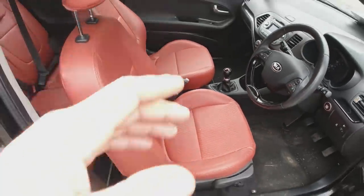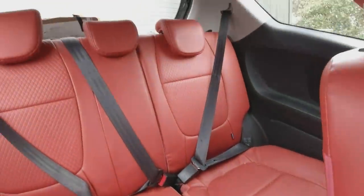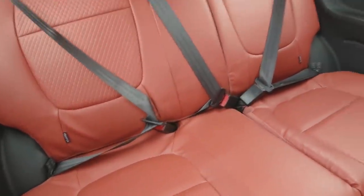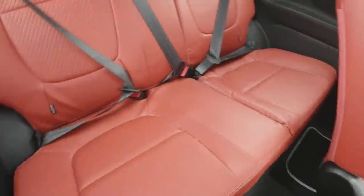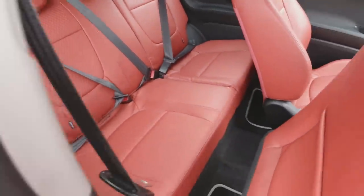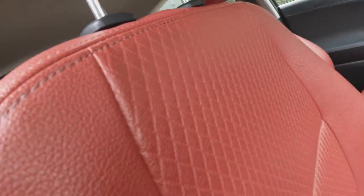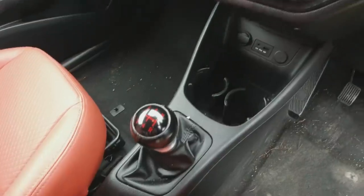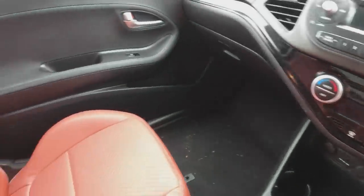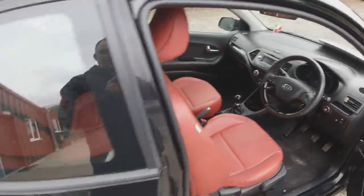The handbrake needs adjusting - there's a lot of travel before it engages. I can see there are new pads on the back so it may just need adjustment from the handbrake end. Interior-wise, all the leather's in good nick with no damage. Carpets are in good condition - the old MOT was done recently because all the seatbelts are still tagged. Drove in this morning with the seat upright, gear knob's in good condition, and all the buttons work. Should be a little cracker.